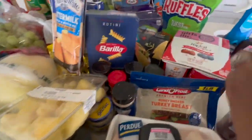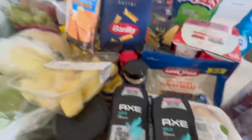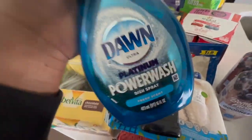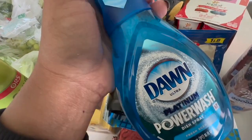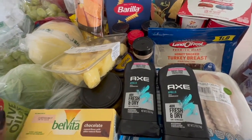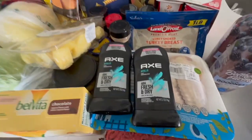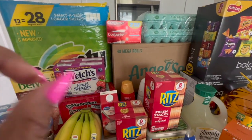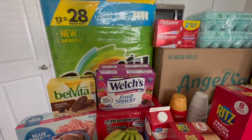Hubby needed some deodorant so I got two deodorants. I also just picked up another thing of the Dawn Ultra Power Wash — if you guys have not tried this, I suggest you try it, it is really really good. And last but not least I got some olive oil because we need to spray our hair. Got paper towels too — we were running low.